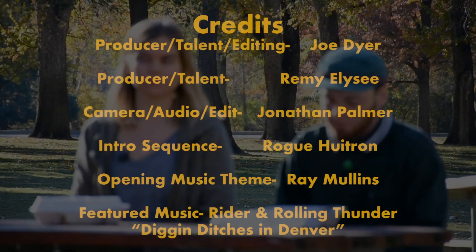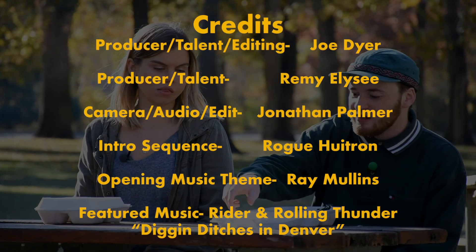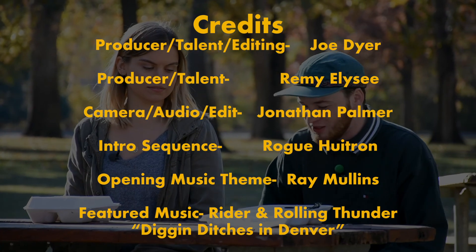It was a good time. We'll see you at the next location. Episode four, baby! Woop woop. It's TV, baby. You gotta be a star.